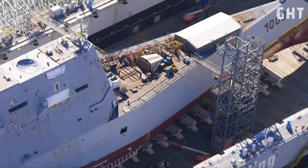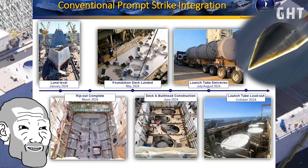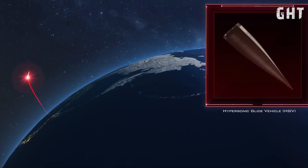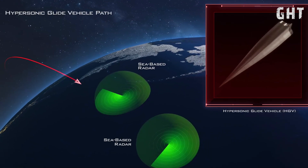Consequently, the U.S. Navy removed one of these gun systems, repurposing the space for the Dark Eagle missile launcher tubes. A recent enhancement for the Zumwalt-class destroyers involves the integration of the Conventional Prompt Strike system, also known as Dark Eagle.